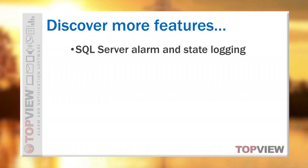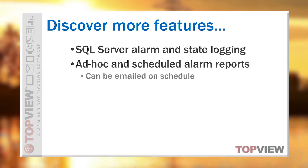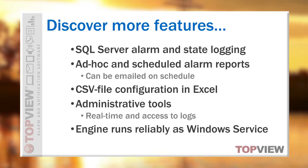Topview contains additional features including the option to log alarms and current state to SQL Server, ad hoc and scheduled alarm reports with email, bulk configuration of alarms and notification settings in Microsoft Excel, and useful administrative tools. The Topview engine also runs reliably as a Windows service, ensuring that Topview is always running regardless of current user logon state.